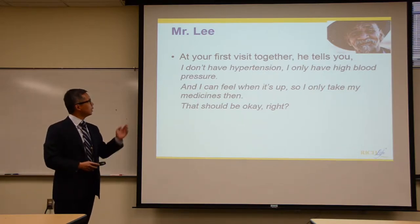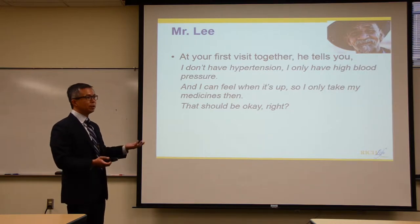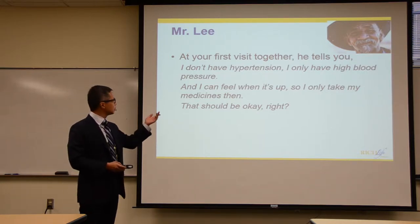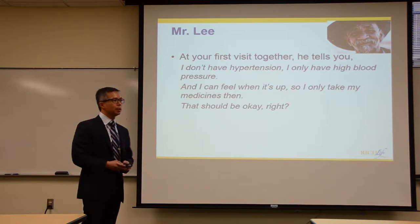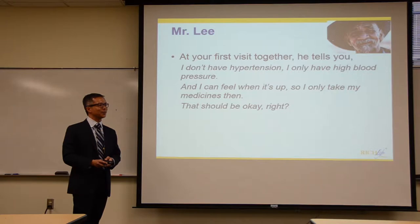On his first visit, he tells you: 'I'm not even sure why I'm here. I don't have hypertension, I only have high blood pressure, and I can feel it when it's up — so I don't even need to take my medicines except when I can feel it.' Have you heard this before? You may hear this.